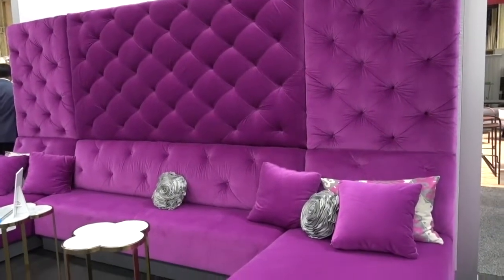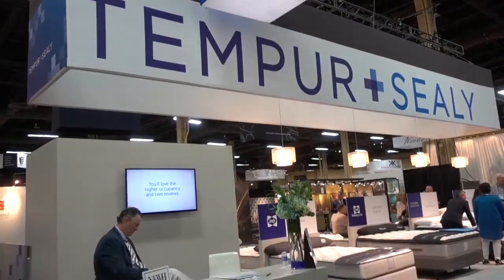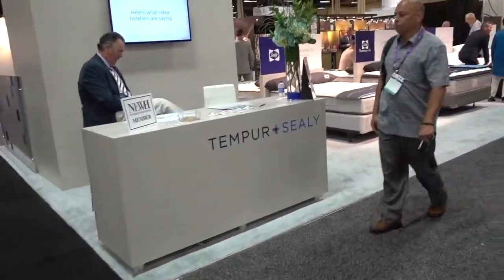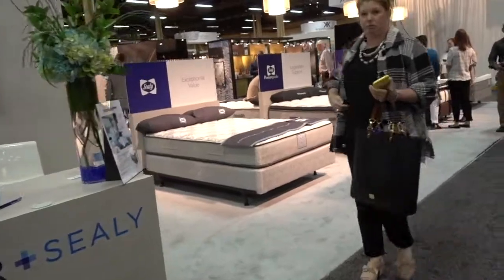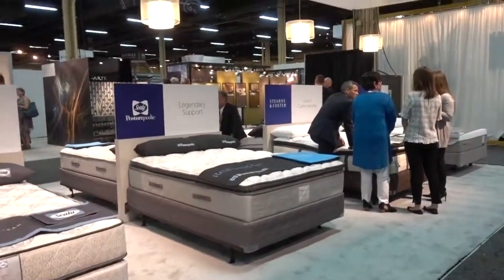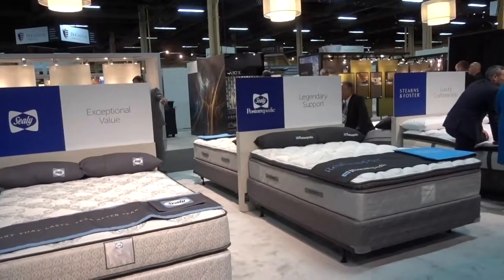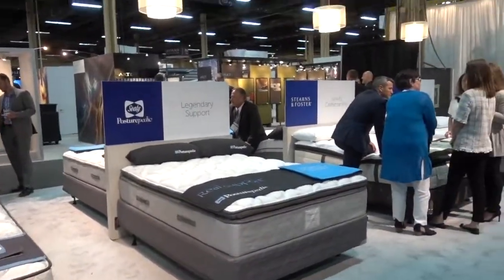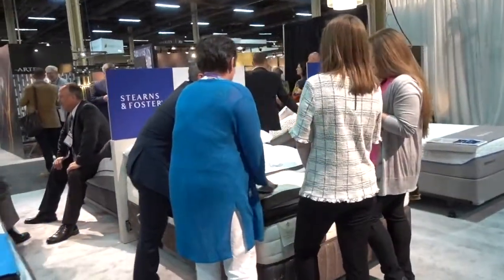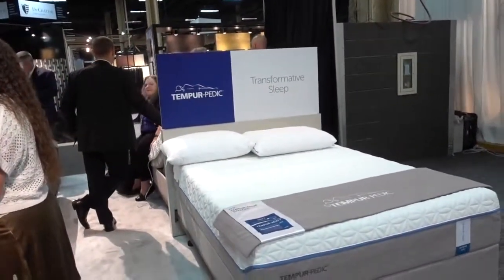I think Liberace would have liked this — colorful and comfortable. Every hotel needs a bed, and so Tempur-Sealy are here. They're not lying on the bed, just talking about it. Each model has its own little slogan: Exceptional Value, Legendary Support, Luxury Craftsmanship, Transformative Sleep. Well, you can't beat that.